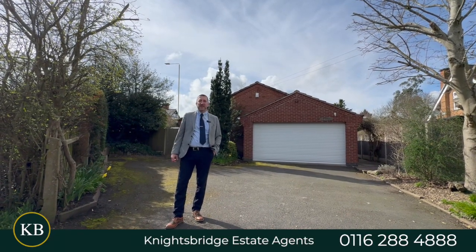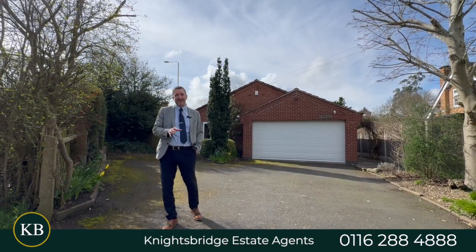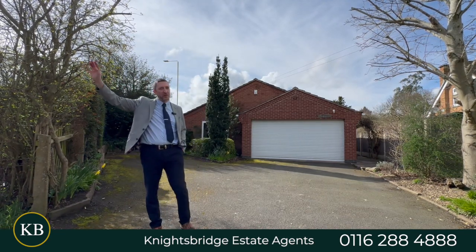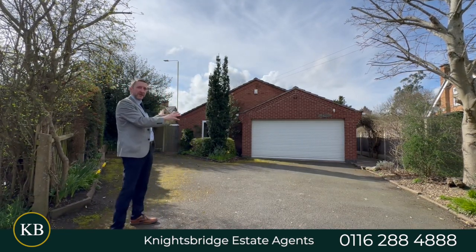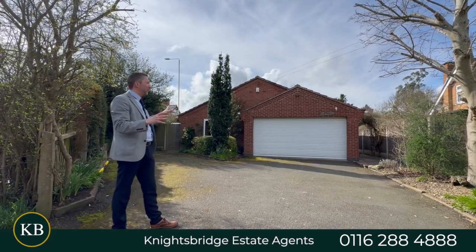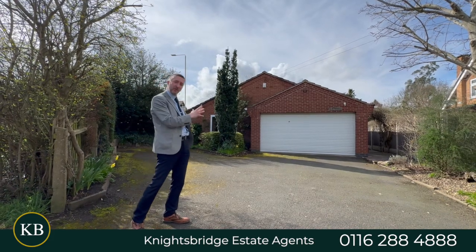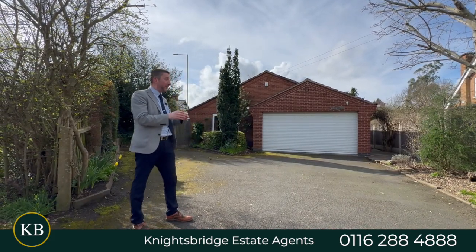Good afternoon, it's Keith from Knightsbridge Estate Agents. Today I'm on West Street in Blaby, just off Enderby Road, a short distance to all your shops. I'm going to show you this bungalow — first impressions you can't actually see a lot, it's mainly just the garage, but this is over 1,500 square feet in size, so it's a really good size.